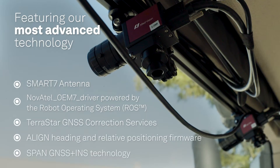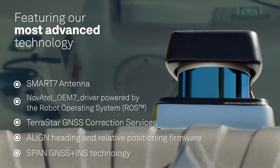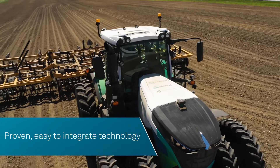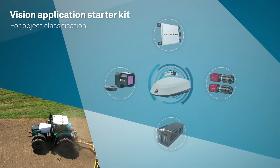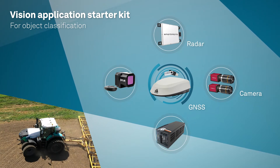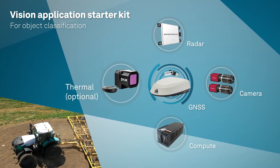Our positioning and sensing kits feature all our most advanced technology, optimized to work in harmony. These kits have everything you need — proven technology — and they're simple to integrate. Vision Application Starter Kit: easy methods for developing object classification libraries to quickly detect and identify nearby objects.